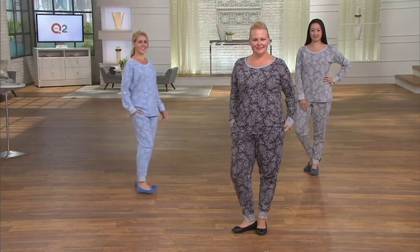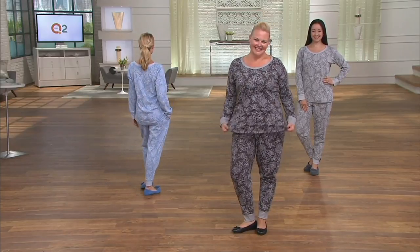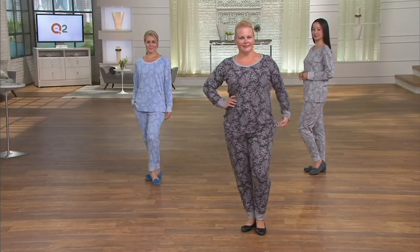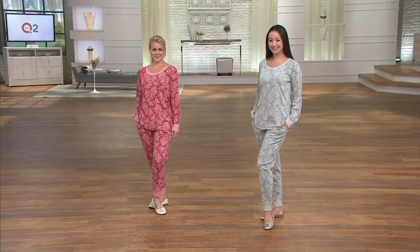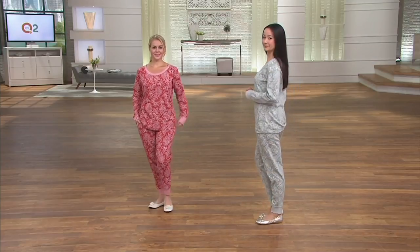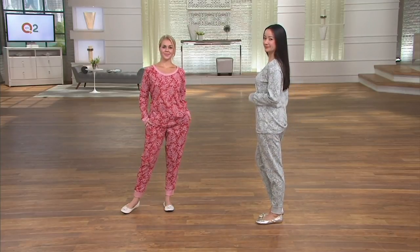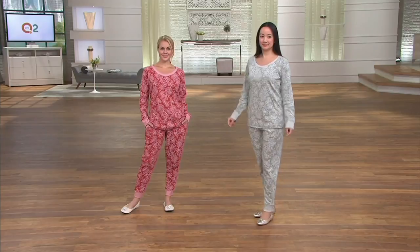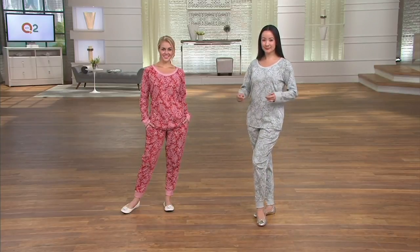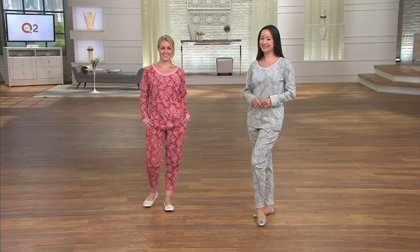The QVC2 big deal is 10 minutes away, and you only have 32 minutes to take advantage of the under-$40 pajamas you see right there. Red is very popular — only petites are left in that color, but regular sizes are still available in everything else.